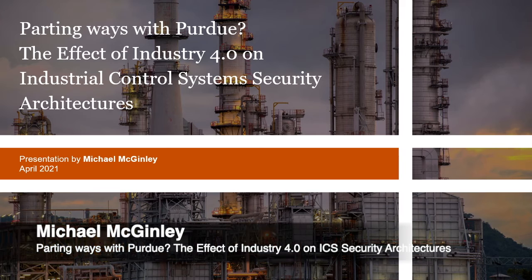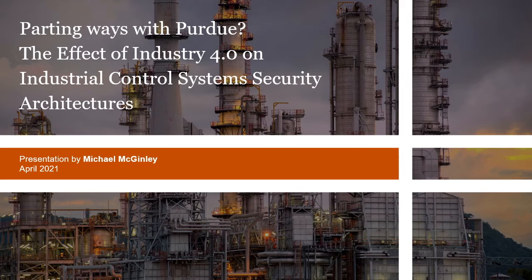Hello, my name is Michael McGinley and I'm a Cybersecurity Analyst at PwC UK. Today I'm going to be talking about the effect of Industry 4.0 on industrial control systems security architecture. I hope that if you're an ICS novice, this talk will give you a good overview of ICS and the challenges of securing them, and if you have some knowledge of ICS, you will learn something about what the future of ICS security holds.